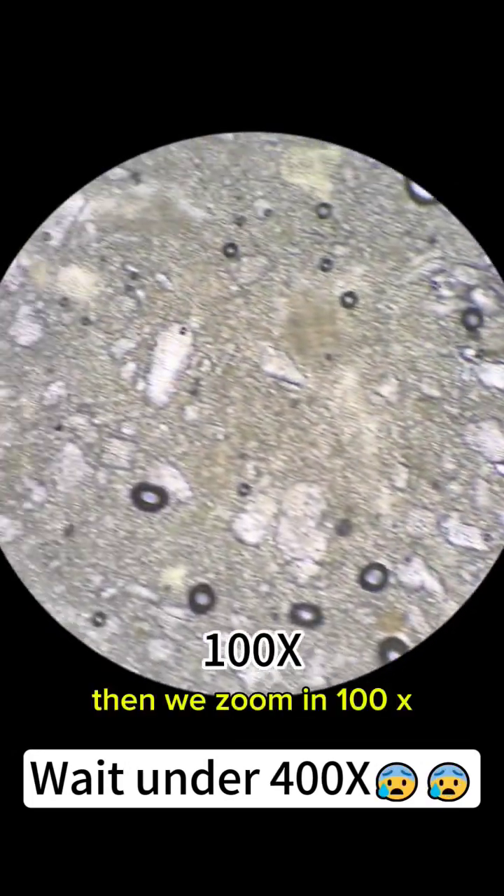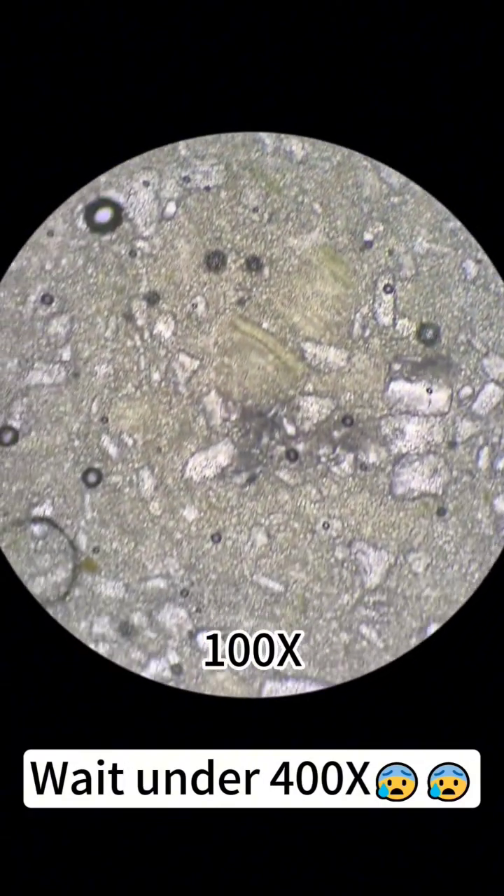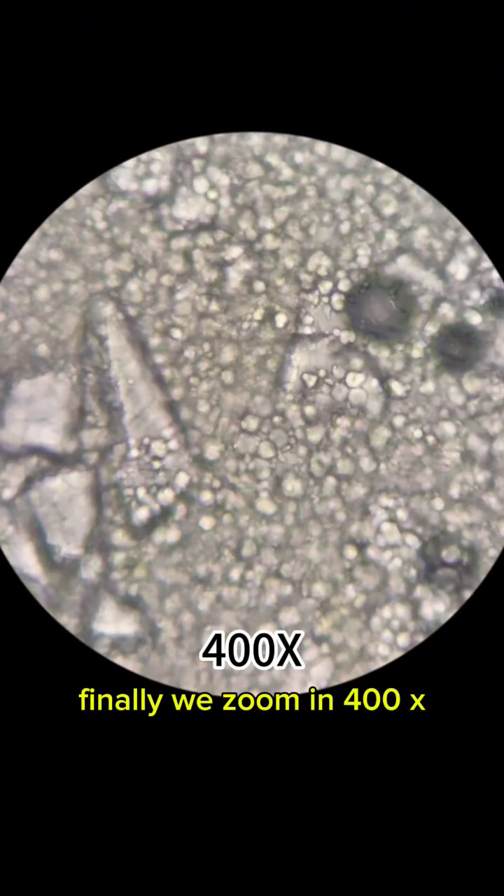Then we zoom in 100x. Finally, we zoom in 400x.